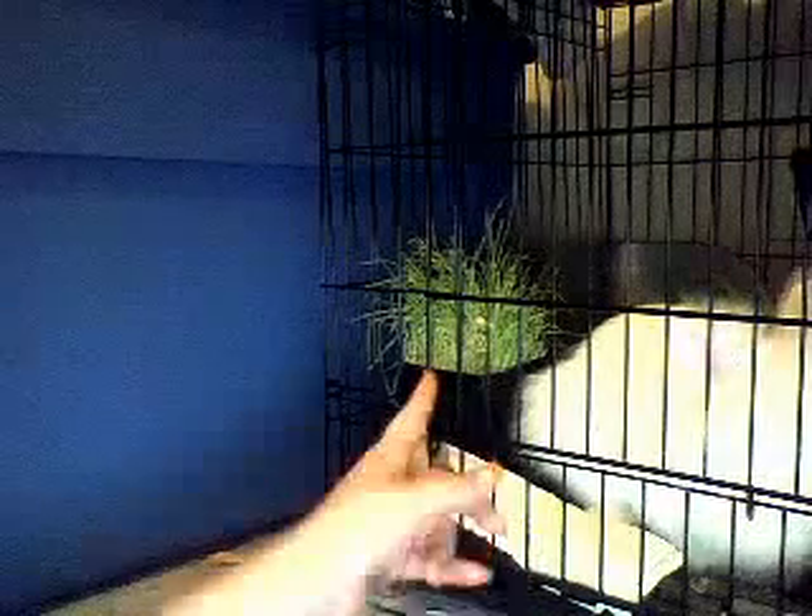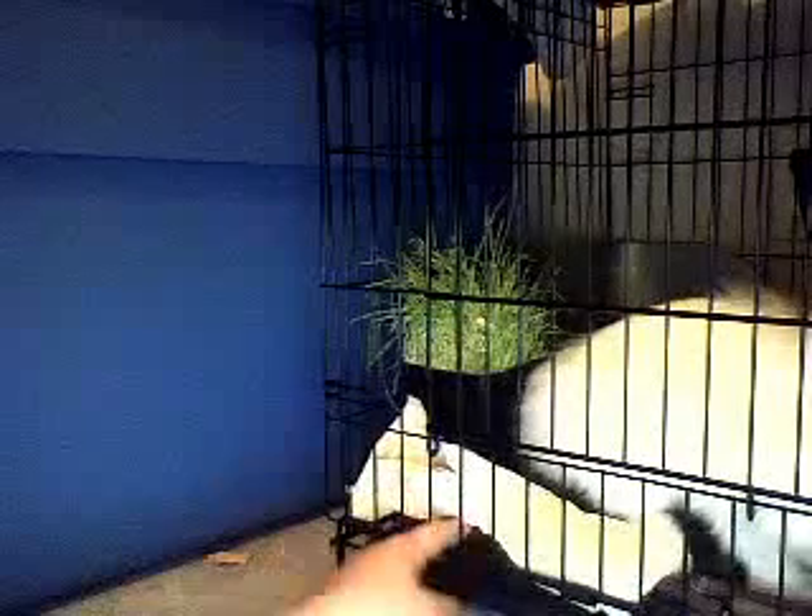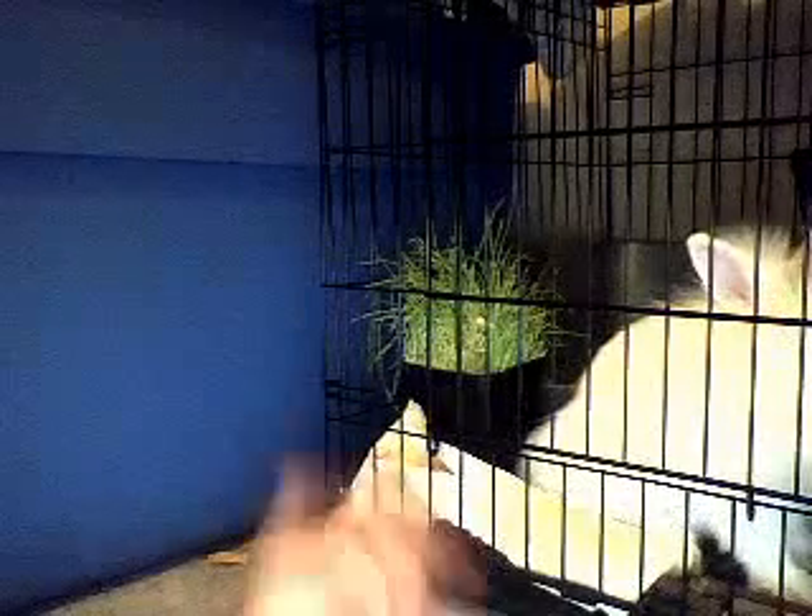If you get the starter kit, I wouldn't recommend it unless you get the extra large, because they're really small. The Wabitat has this nice bottom — it's not cheap chicken wire. It's got these really nice bars like on a dog kennel on the bottom, and they're tight together so their feet can't slip through.